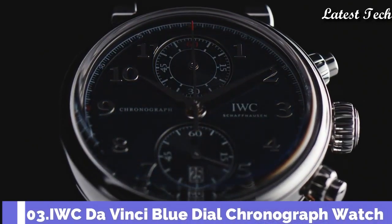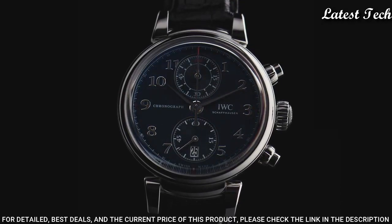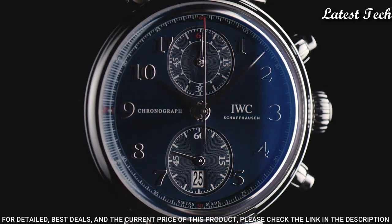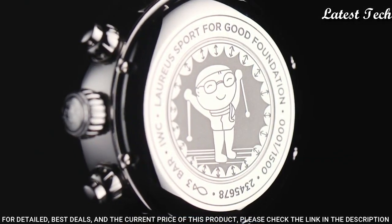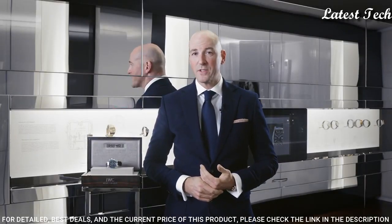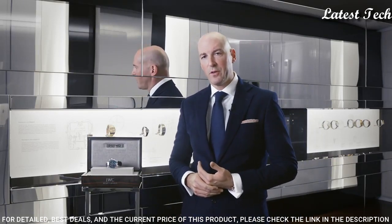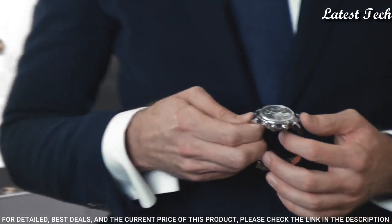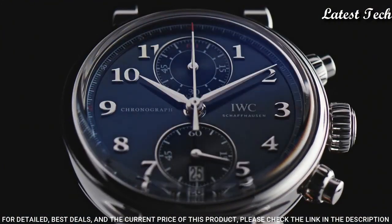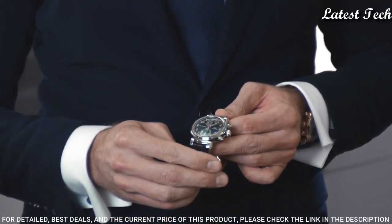Number 3: IWC DaVinci Blue Dial Chronograph Watch. Silver tone stainless steel case with a black alligator leather strap, fixed silver tone stainless steel bezel. Blue dial with silver tone alpha-style shaped hands and Arabic numeral hour markers. Dial type: analog, chronograph. Caliber 89361 automatic movement, based upon IWC 89361, containing 38 jewels. Scratch-resistant sapphire crystal. Case size: 42 mm. Case thickness: 14.5 mm. Water-resistant at 30 meters (100 feet).